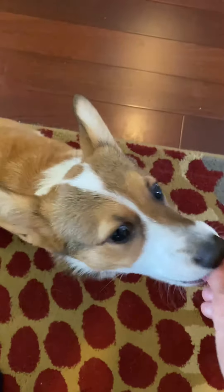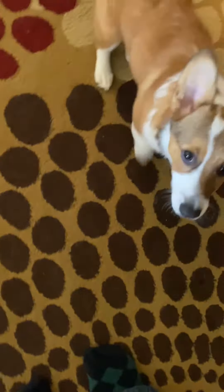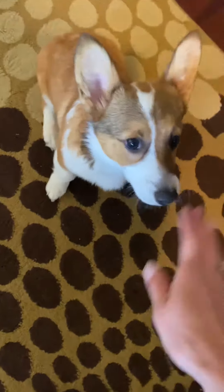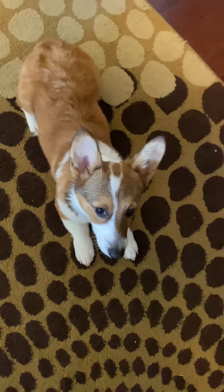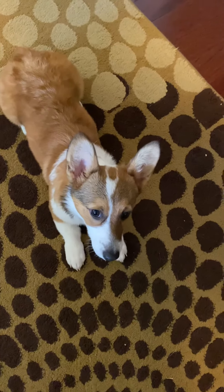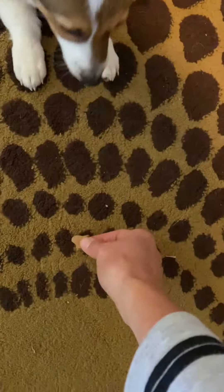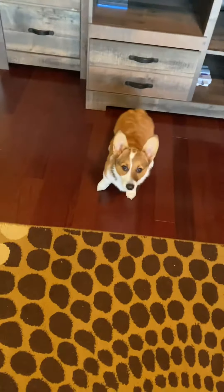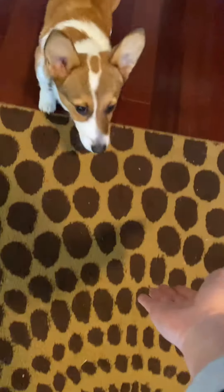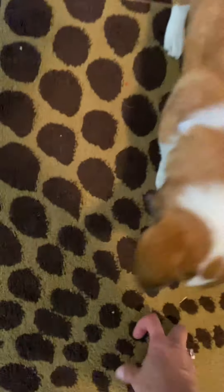She's doing so good. Touch. Good girl. Can you sit? Down. Watch me. Good. Can we do this one? Ginger, leave it. Leave it. She says she's out of here. Good girl. Touch. Yes. Good.